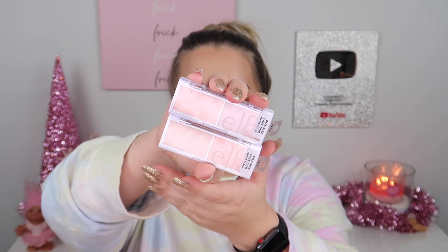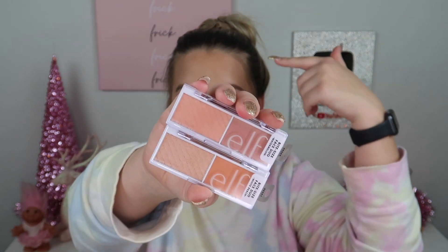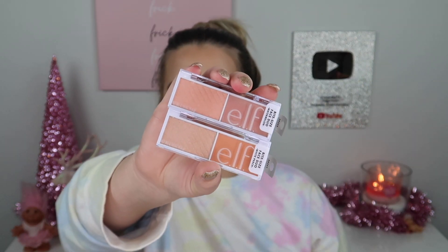For blush, I picked up a couple of e.l.f bite-sized face duos. These are so cute and I think they were only $3. I got the shades Watermelon and White Peach. Each one comes with a matte blush and a highlight-y, shimmery type blush. I love their bite-sized eyeshadows so I thought these would be fun to try out as well.